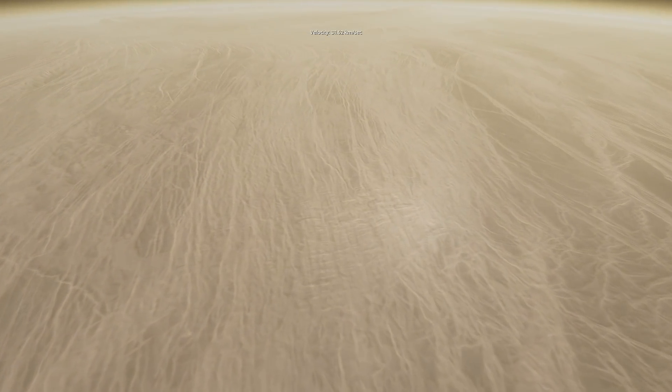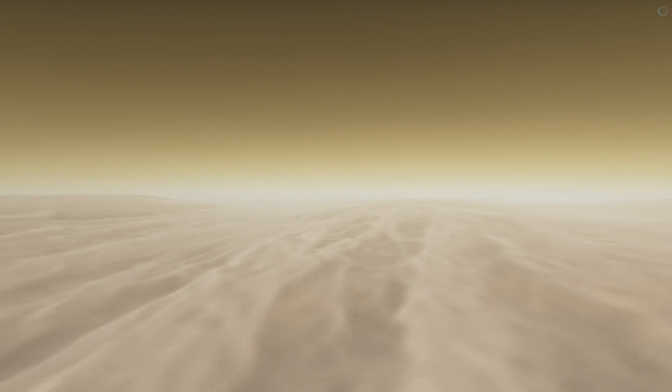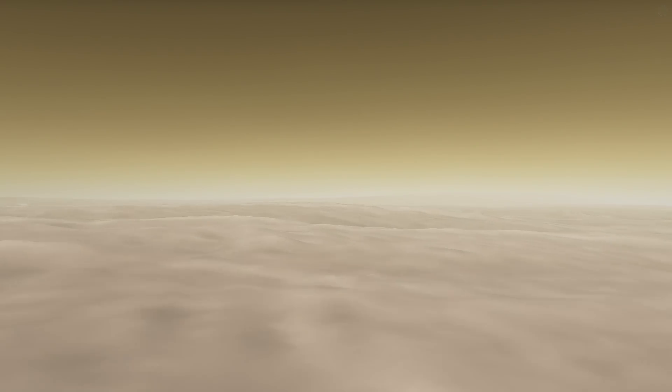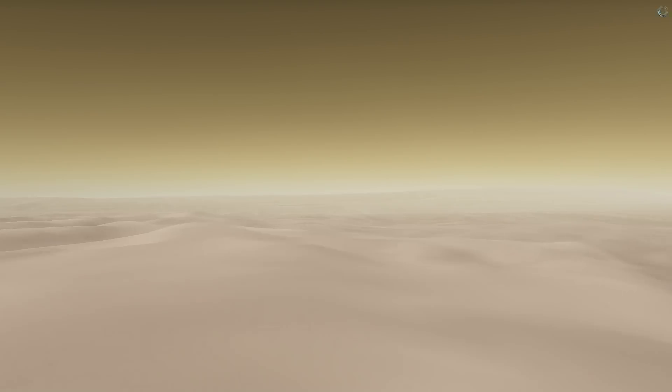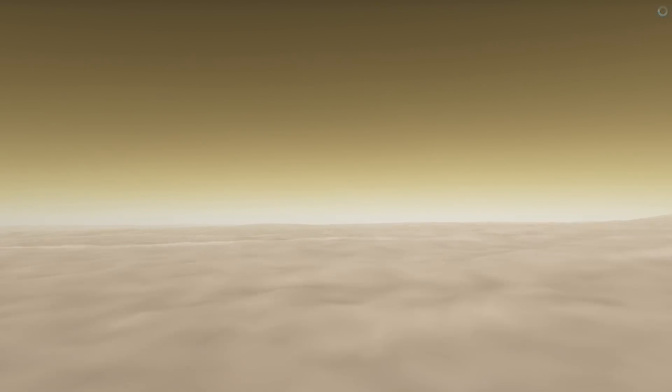The lack of water on Venus can also be responsible for its really thick atmosphere. On Earth, carbon dioxide and other gases that come up from volcanoes go through various processes and end up getting incorporated into rocks, and a lot of these processes involve water. But if you take the water out of the system, these gases get stuck in the atmosphere — they don't get deposited into rocks. And so you end up with an atmosphere that gets thicker and thicker until you get the modern day hellhole that is Venus.